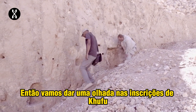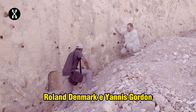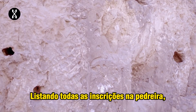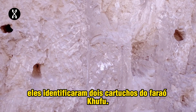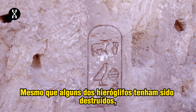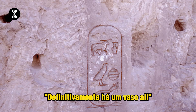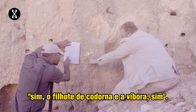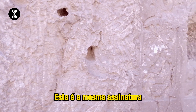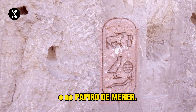Roland Enmark and Yanis Gourdon are experts in hieroglyphics. By listing all the inscriptions in the quarry, they have identified two cartouches from Pharaoh Khufu. Even if some hieroglyphs have been destroyed, they can still decipher Khufu's royal name — the quail chick and the viper. It is the same signature found all around the Wadi el-Jarf site and in Merer's Papyri.